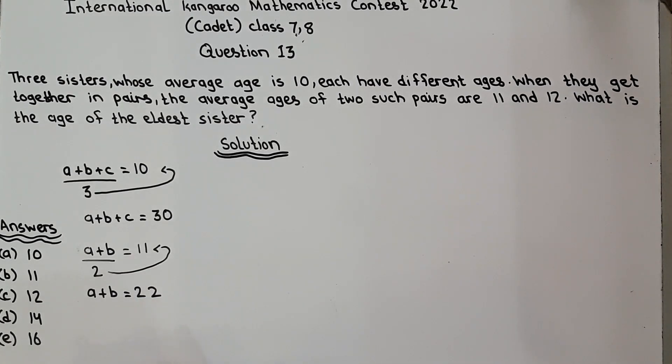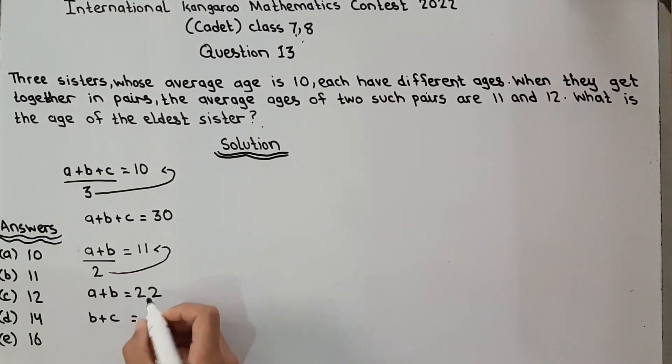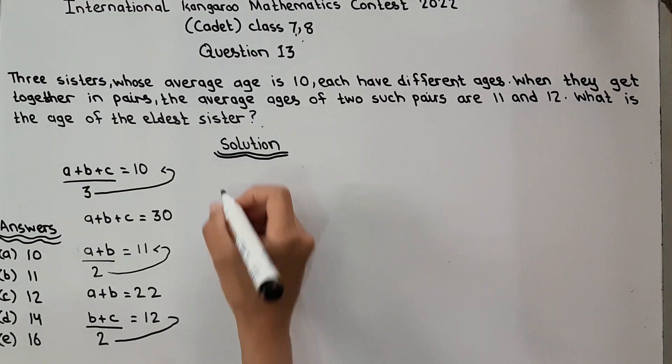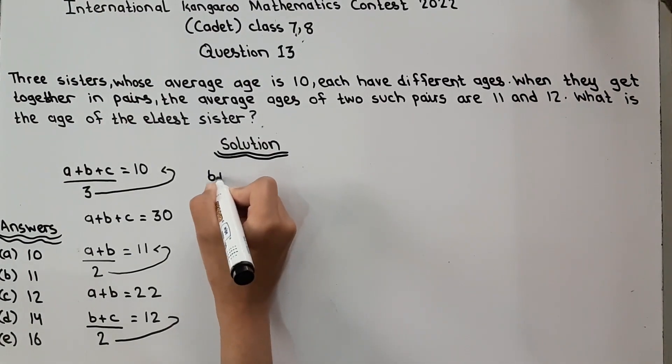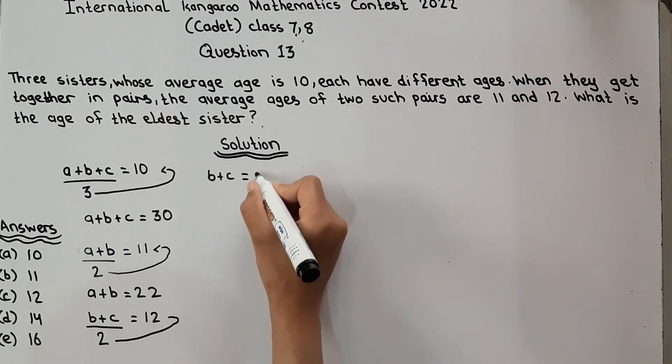The second pair is B plus C. B plus C has average equal to 12, divided by 2 because there are two sisters. Multiplying, B plus C is equal to 24.